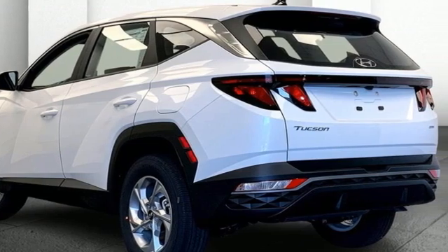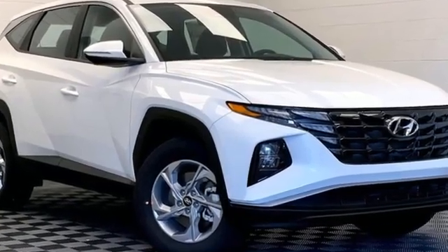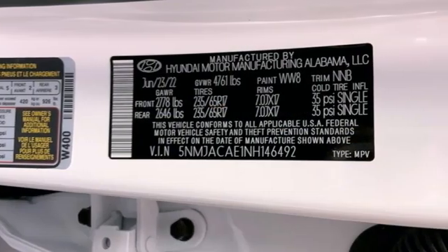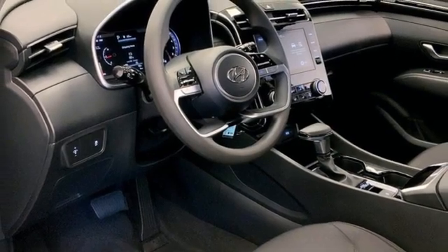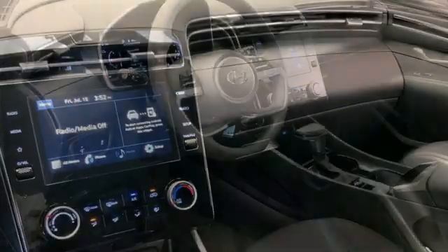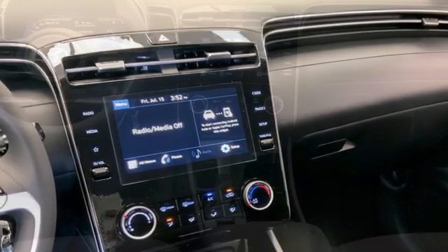It comes with the features you need and better yet want: automatic transmission, air conditioning, streaming audio, manual tilting steering column, wireless phone connectivity, external memory control, aluminum wheels, key fob activated rear windows, and inline four-cylinder engine.